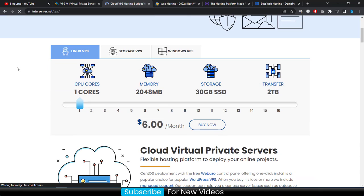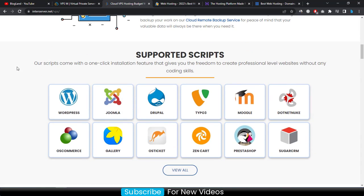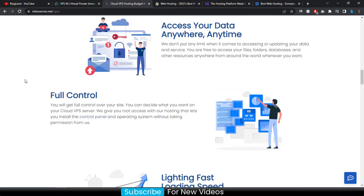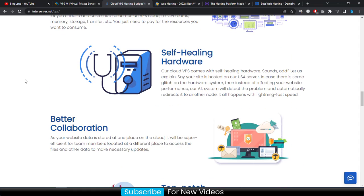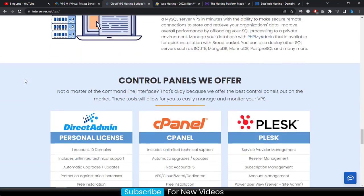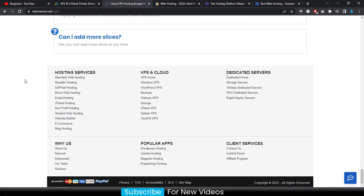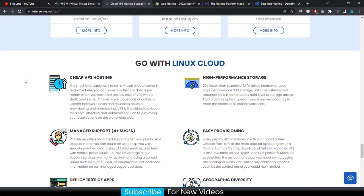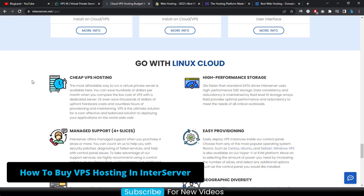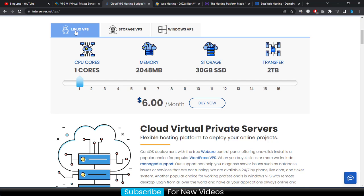The starting price is only $6 per month. You will see features such as support for content management systems like WordPress and Joomla, full control, good collaboration, and maximum uptime. To buy VPS hosting at InterServer, go up and select 'Linux VPS', then scroll down to select your CPU cores, memory, and storage.